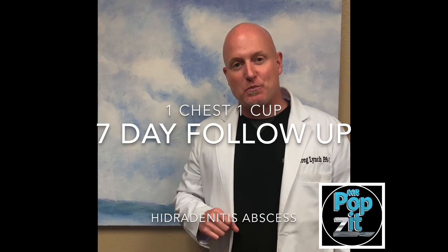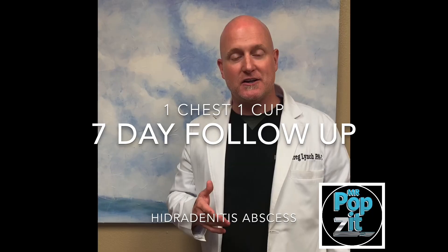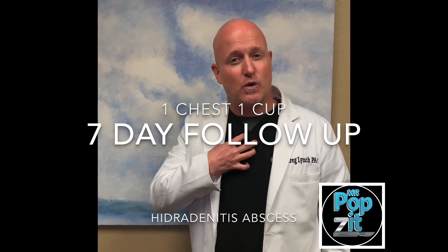Hey guys, Greg Lindstrom, PA here, Mr. Popsit. Just have a quick follow-up — I know you guys like follow-ups. I posted a video this week with the hidradenitis abscess, the one chest, one cup video.